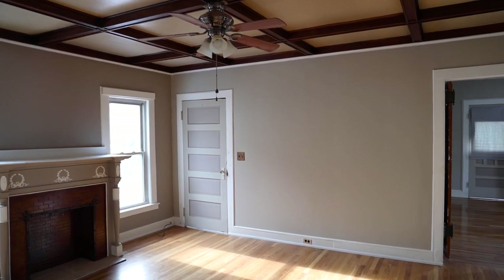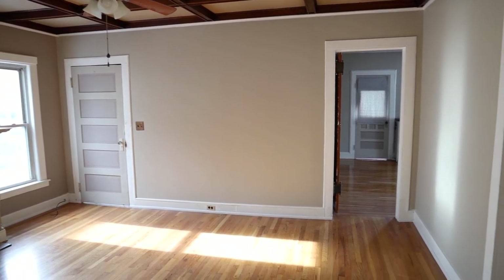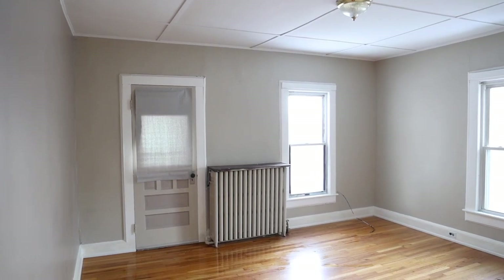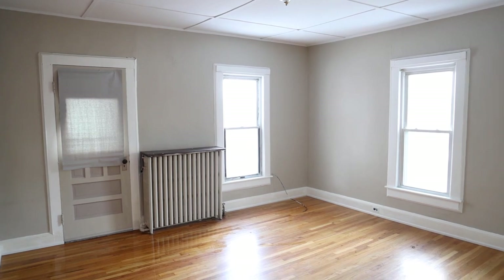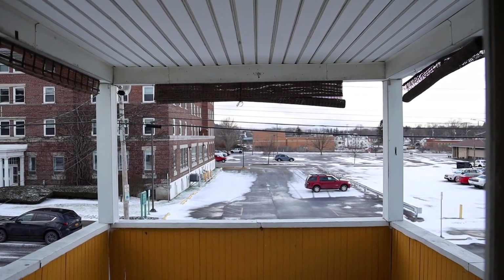We've got another bedroom off that room and an entrance from the front. The front room could easily double as a master bedroom, making it four bedrooms, or three bedrooms with a laundry room. There's a door that goes out to the front second-floor porch — I love the porch on the second floor, that's fantastic.